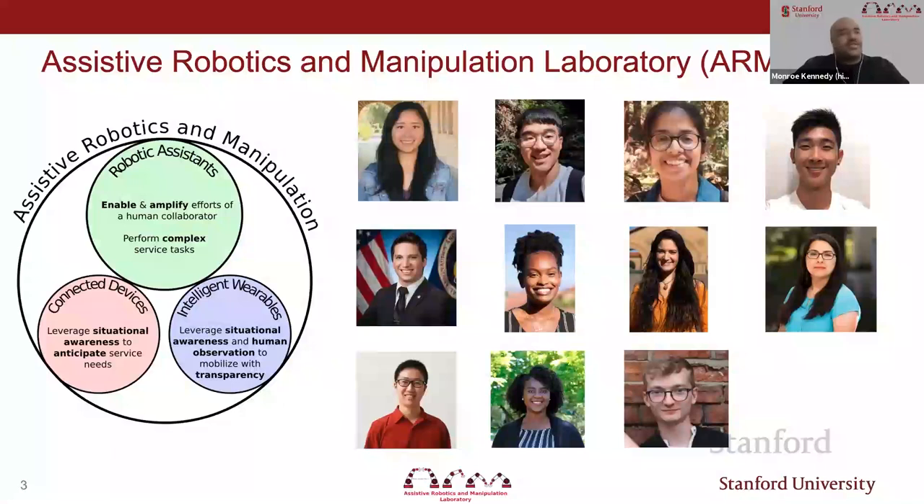Here is a partial list of the graduate and master's students in the ARM lab currently, and they work on a host of different projects.